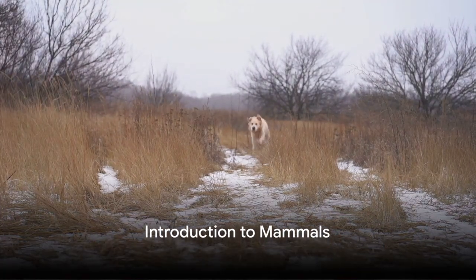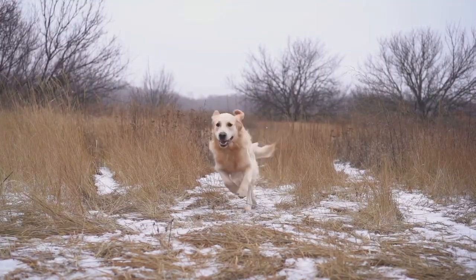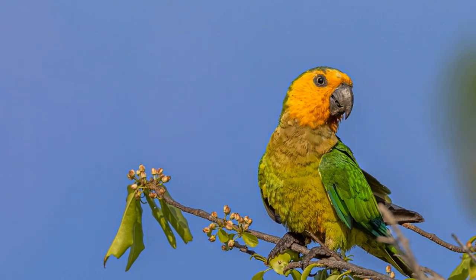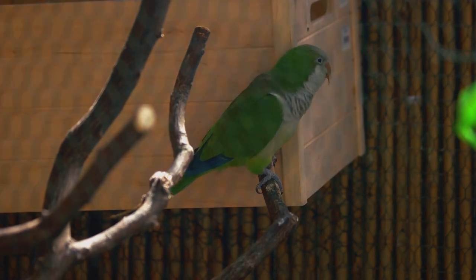Ever pondered the question, why does your pet dog have fur while your parakeet flaunts feathers? It's not just a fashion statement crafted by Mother Nature, but a fundamental characteristic that separates mammals from the rest of the animal kingdom.